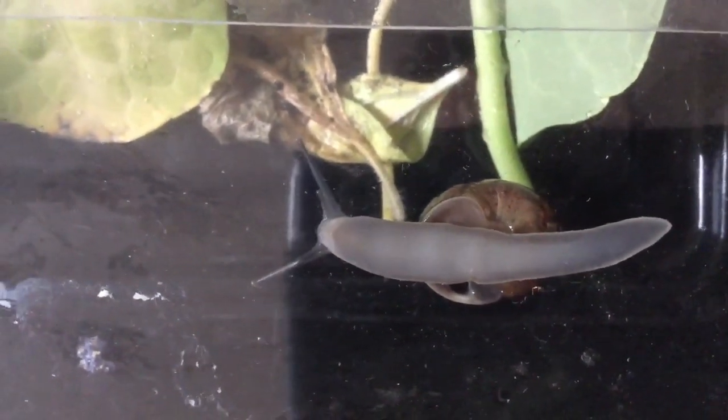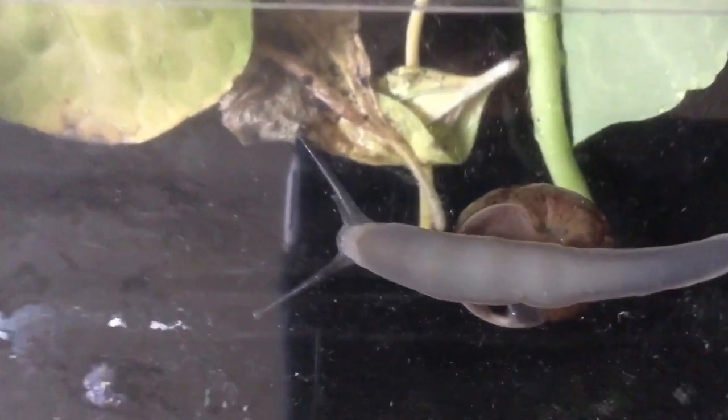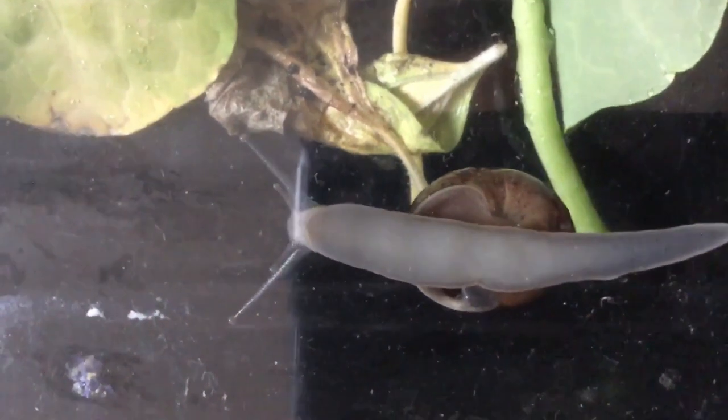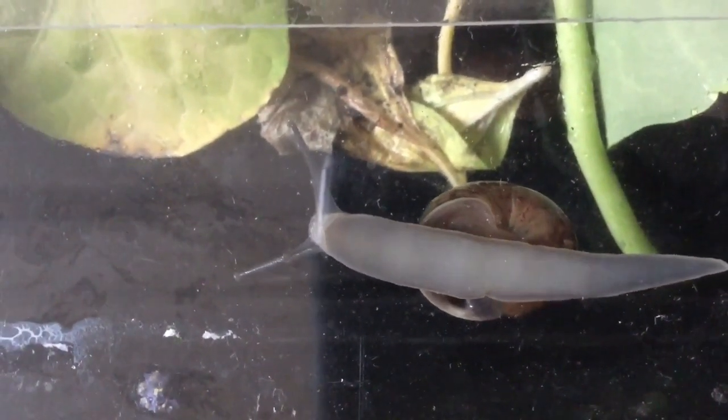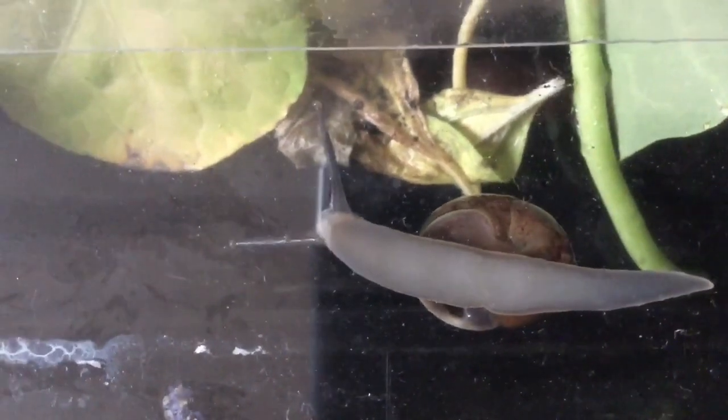A snail's slow speed is also related to their movement mechanisms. Snails rely on muscular contractions for movement, known as pedal waves. These waves of muscle contraction and relaxation travel along the central portion of the foot from tail to head. The waves move much faster than the snail itself and generate enough force to push the snail forward, but it is simply not a very efficient method of locomotion.